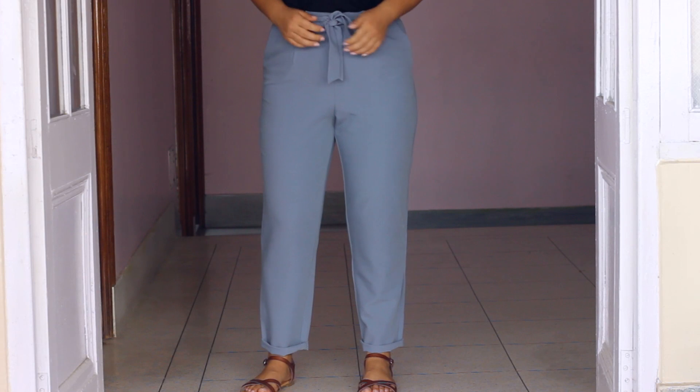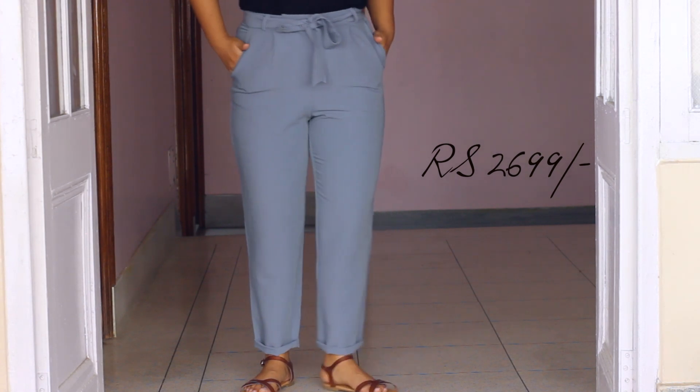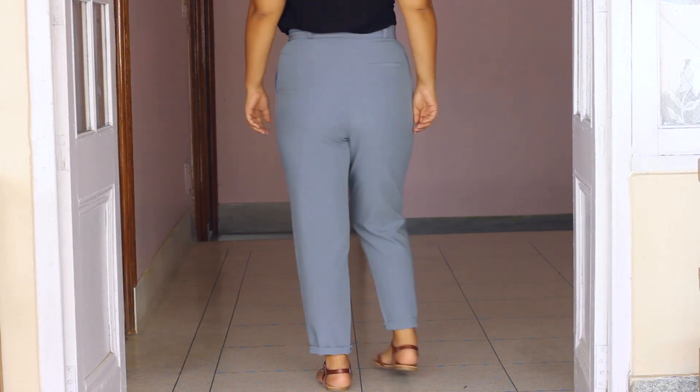Next up I got these really pretty blue high-waist trousers from Vero Moda. I'm absolutely in love with the color — it's so perfect for summer. I also love that they're high-waist; I usually stay away from low-waist pants and feel much more comfortable with high-waist ones.